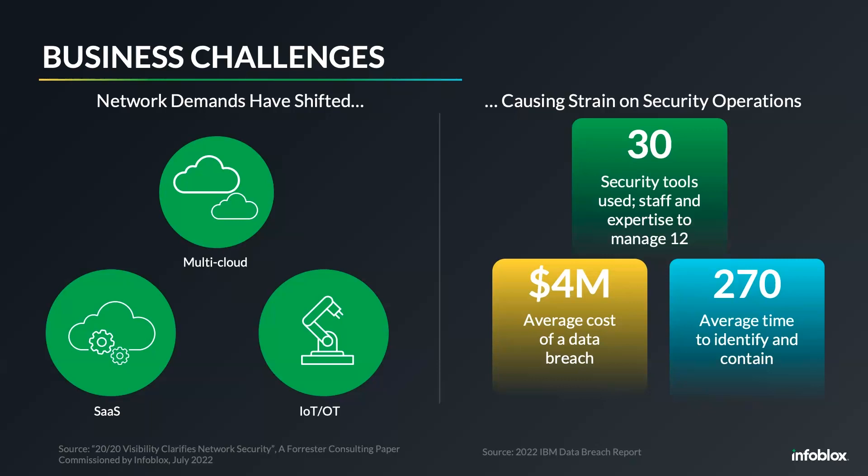It's also taking a really long time for security operations teams to identify and contain a breach once the initial compromise has happened. The IBM Security report cites the average time to identify and contain a breach as about 270-plus days — more than three-fourths of a year that malware has had time to dwell in company networks, spread laterally, and potentially exfiltrate data.